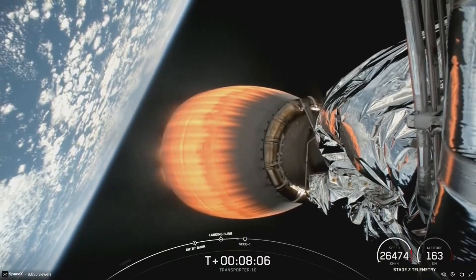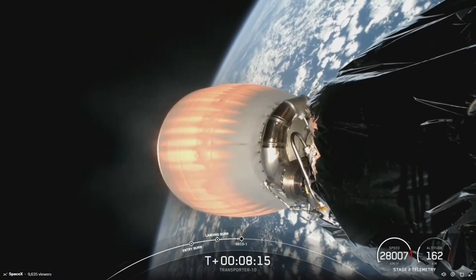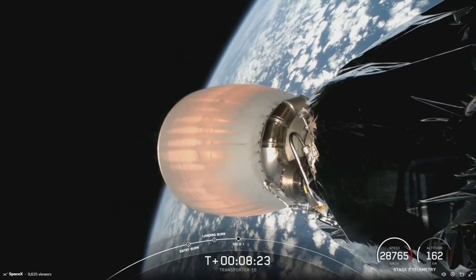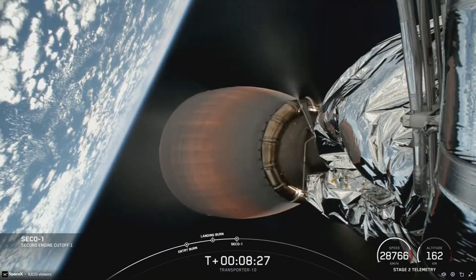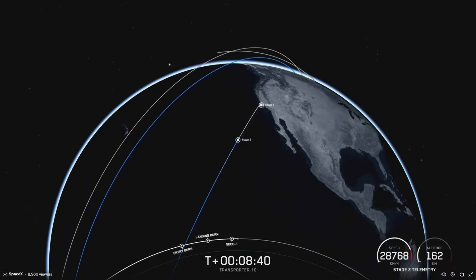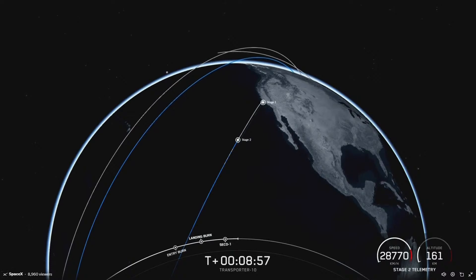Next milestone coming up in just around 15 seconds should be the shutdown of our second stage engine, the MVAC. We just had confirmation of successful MVAC shutdown and a nominal parking orbit insertion. Coming up next we have the second burn of our MVAC engine, which should start around the T-plus 50-minute mark. We'll be back in just about 40 minutes with live coverage of second engine start two. Following that shortly will be the beginning of our payload deployments — so enjoy the space views and we'll see you soon.